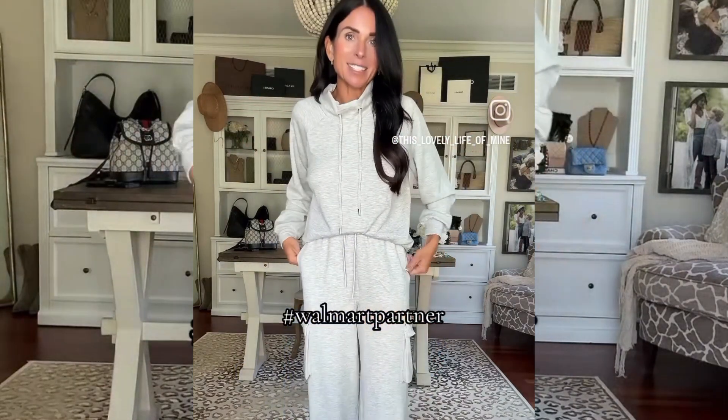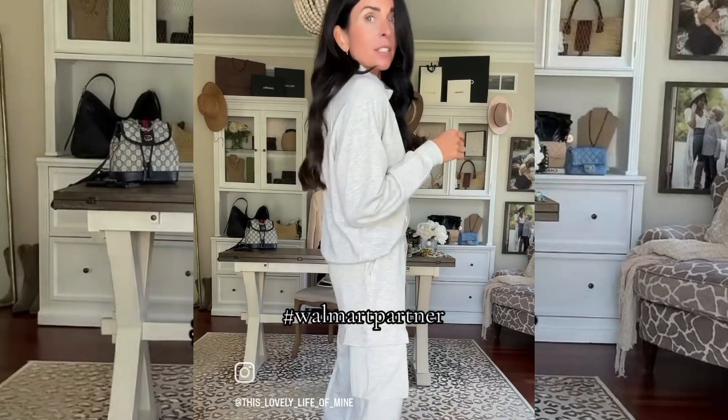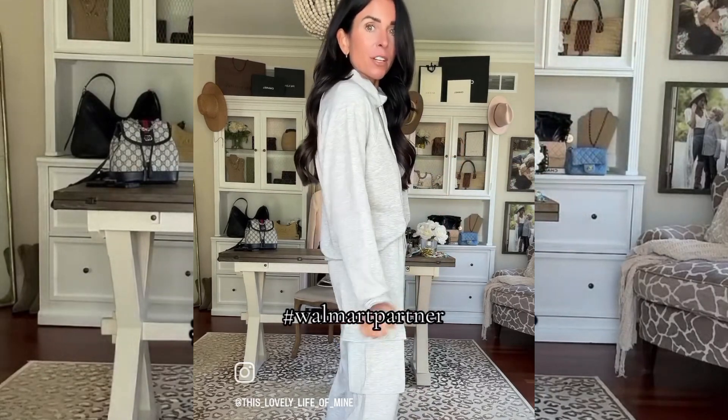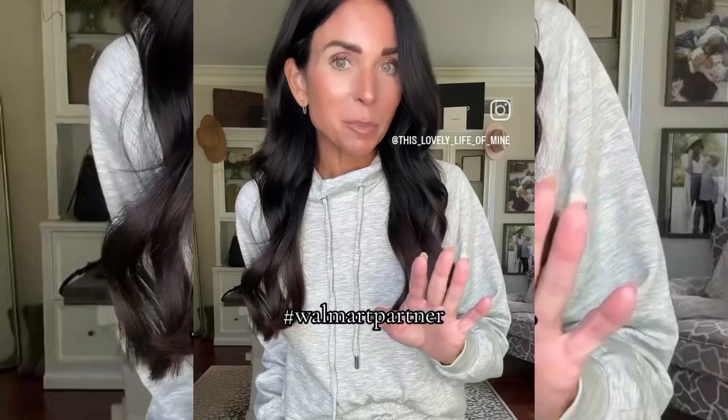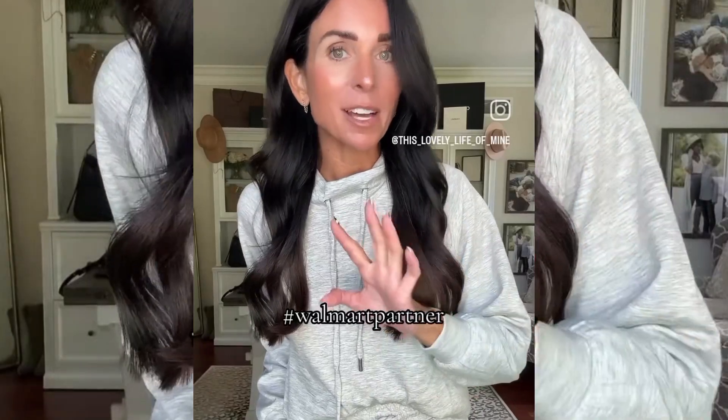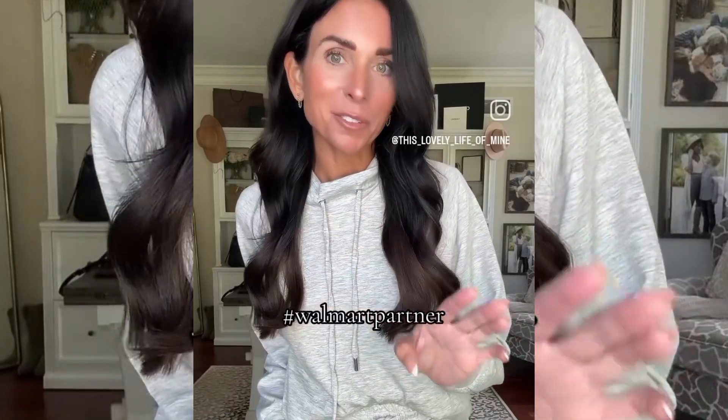I have been dying to get my hands on one of these sets — they sell out so fast. It is literally the softest fabric you will ever feel. I'm wearing a small in both pieces. I love the cargo style on the side. This might be my favorite thing I got. These pieces tend to sell out fast, so I'll have everything linked in my LikeToKnowIt if you want to shop.